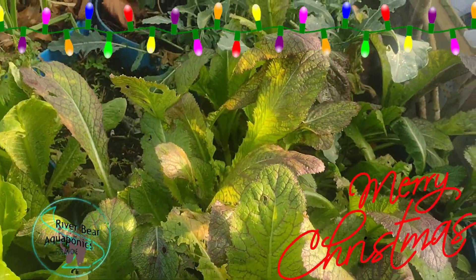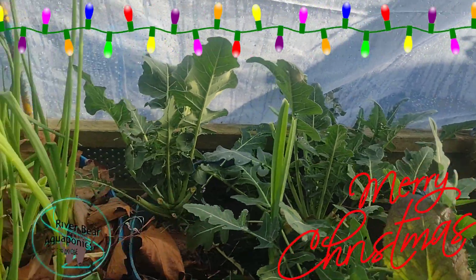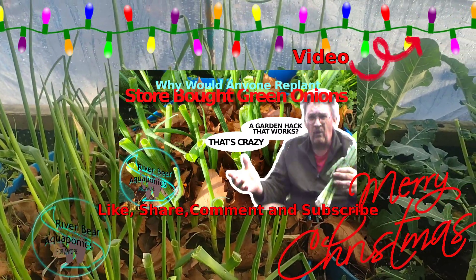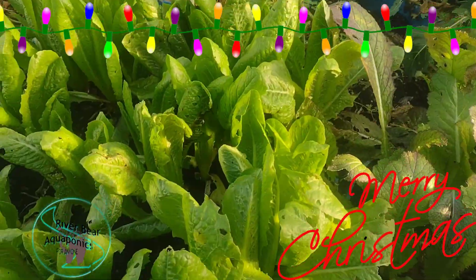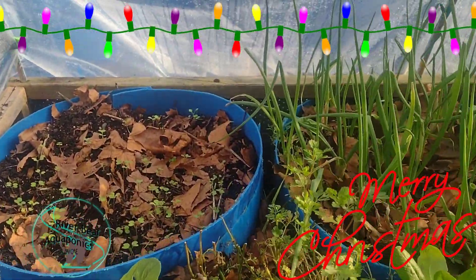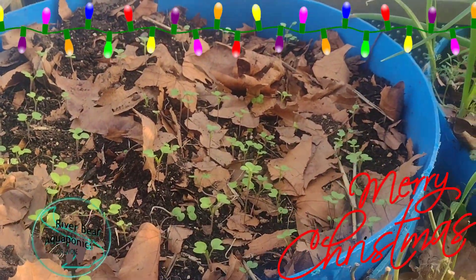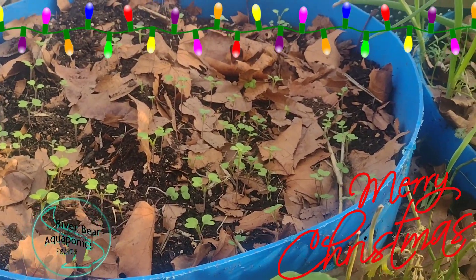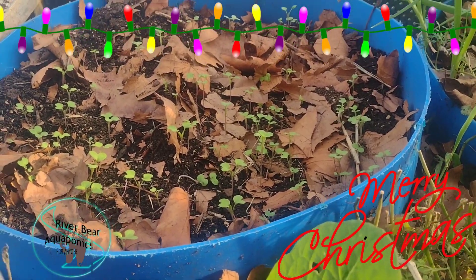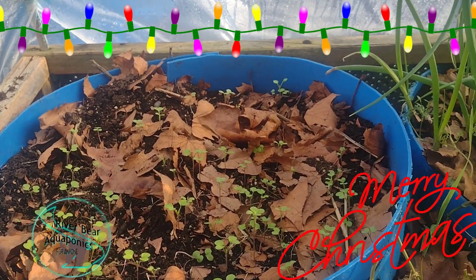We still got my broadleaf mustard going. This is a leaf style broccoli — it's still going pretty strong. Here's the green onions from my onion garden hack, they're doing great. Lettuce. And these are store-bought mustard seeds — I just threw them in there to see what would happen, and well, they sprouted. I'll probably get some free mustard seeds out of it, so I think that's kind of cool.